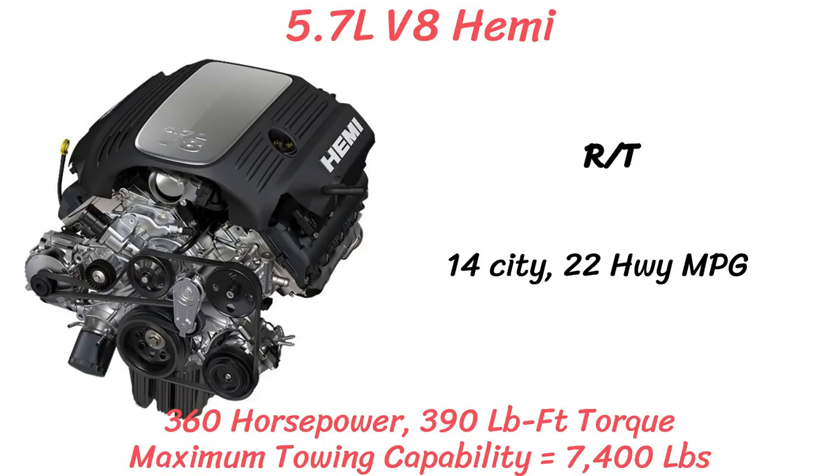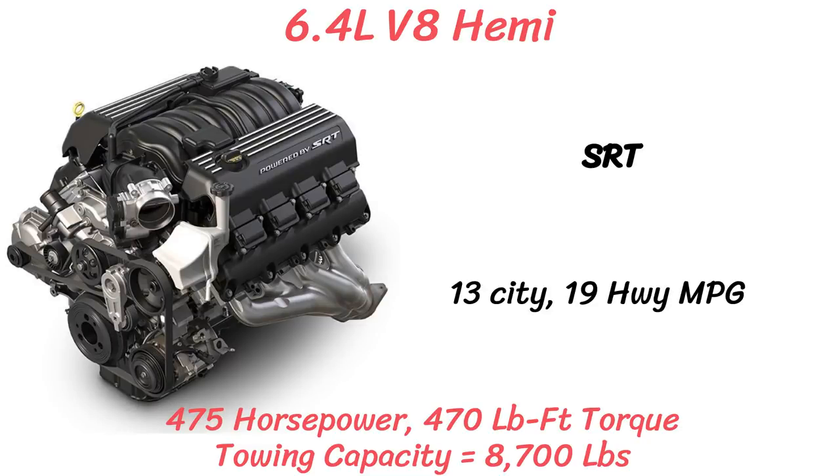Gas mileage for the 5.7L V8 is 14 city and 22 highway, with a max towing capacity of 7,200 pounds. The other V8 is the SRT-exclusive 6.4L Hemi with a beastly 475 horsepower and 470 pound-feet of torque. The gas mileage dips down to 13 city and 19 highway for this engine, with a towing capacity of 8,700 pounds. And no matter which model you choose, there's only one transmission: the 8-speed automatic.